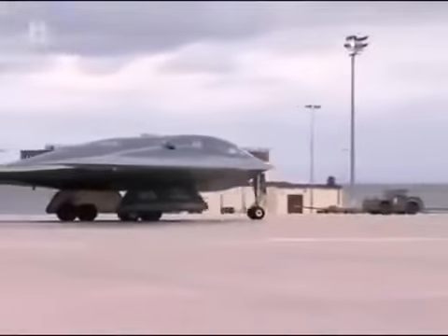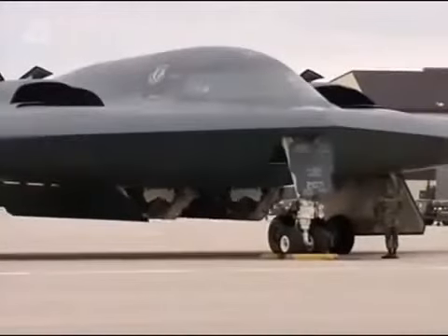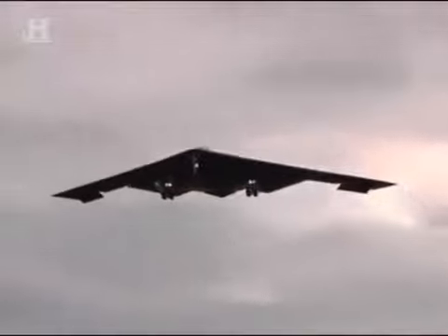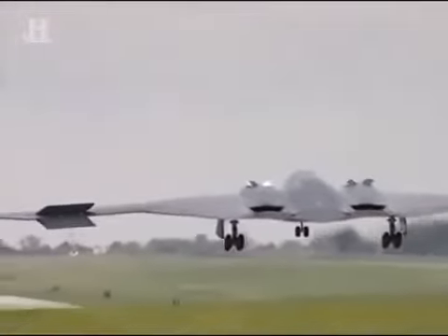As the B-2s began to come off the production line, with them came a new breed of aviator. Based at Whiteman Air Force Base in Missouri, the B-2 squadrons became home and schoolhouse for all crews who would fly the very latest in bomber technology. But the first hurdle many must cross is the initial impression of this secret aircraft — just the shape of the airframe, the glass cockpit, the displays, and the amazing contributions that some very smart engineers made to make that plane possible.